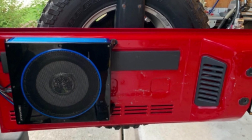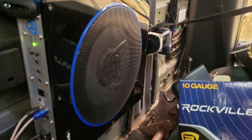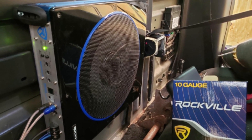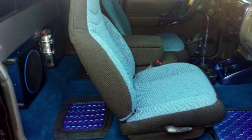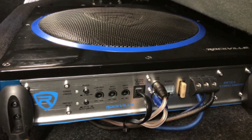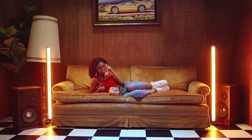The Rockville RW10CA has a frequency response of 20.0 Hz to 150.0 Hz and a sensitivity of 90.0 dB. You can trust that this car subwoofer is as powerful as it claims to be, as this model is CEA 2006 compliant. CEA 2006 testing is voluntary, and the Consumer Electronics Association independently tests products to ensure they have accurate ratings.